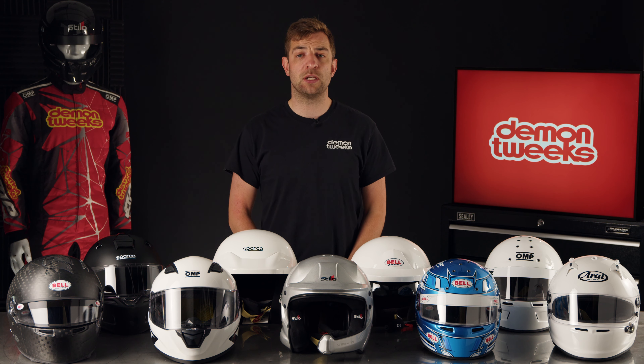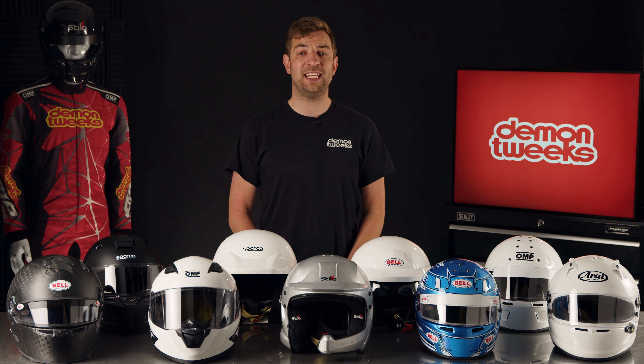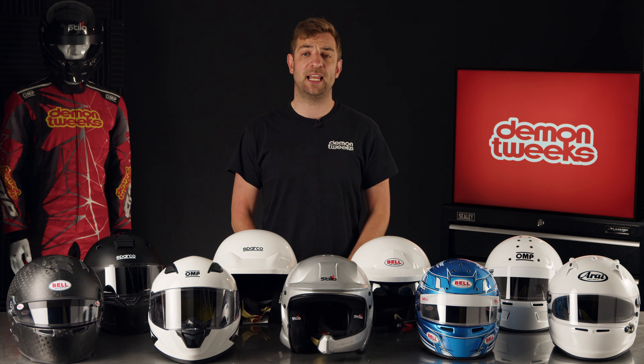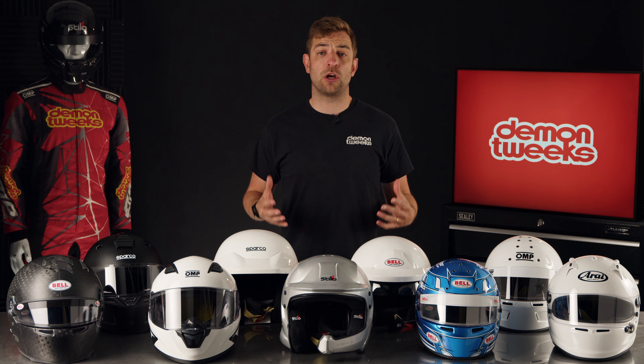Frontal head restraint compatibility. To couple your helmet up to a head restraint, all FIA homologated helmets will either come with factory fitted FHR posts or the option to easily install them yourself at a later date.